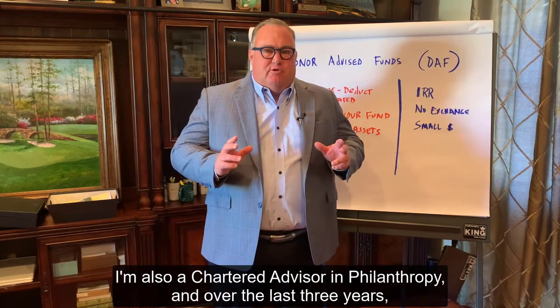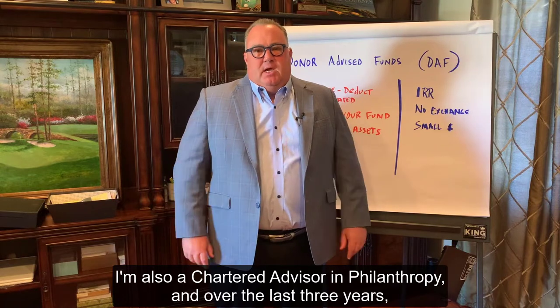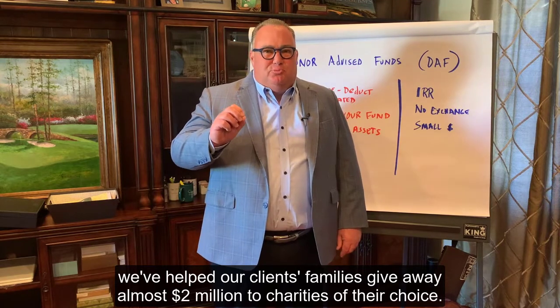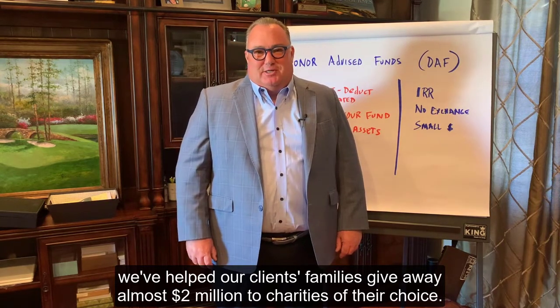Hi, I'm Certified Financial Planner Kerry Stamp. I'm also a Chartered Advisor in Philanthropy, and over the last three years we've helped our client families give away almost two million dollars to charities of their choice.